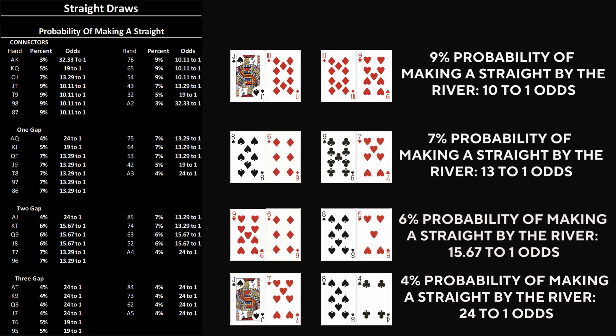The pattern is clear: each additional gap lowers your equity. And the further your cards drift from the middle ranks, the fewer straights you can possibly make, and the lower your overall hand strength becomes. Hands like ace-king only have a 3% probability of making a straight, while king-queen is 5%. But hands such as these are not played for their straight-making capabilities — they are played due to their high card value.